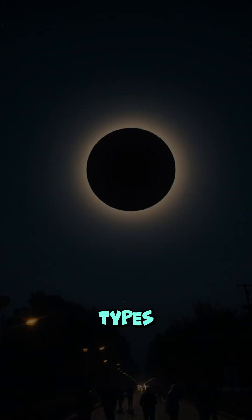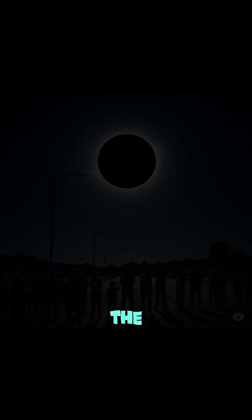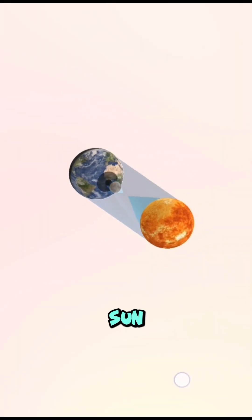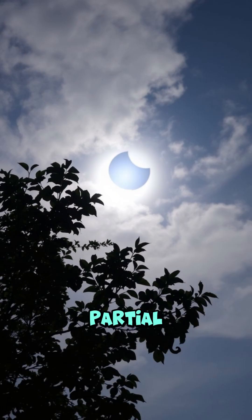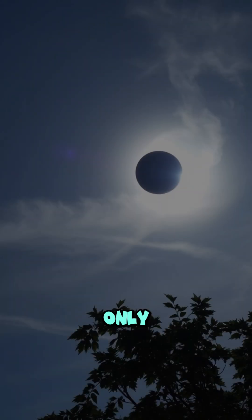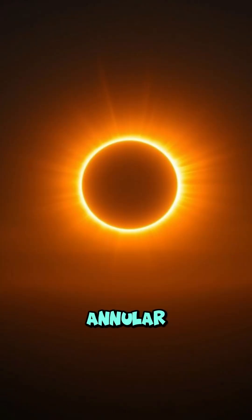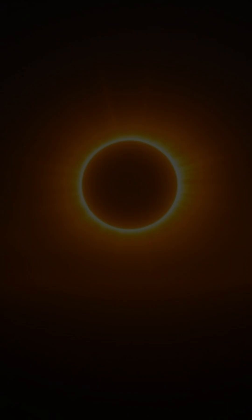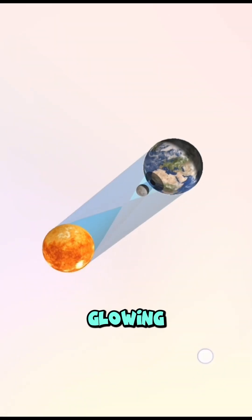There are three main types of solar eclipses. Total solar eclipse – the Moon completely covers the Sun, and day briefly turns to night. Partial solar eclipse – only a part of the Sun is obscured by the Moon. Annular solar eclipse – the Moon covers the center of the Sun, leaving a glowing ring of fire.